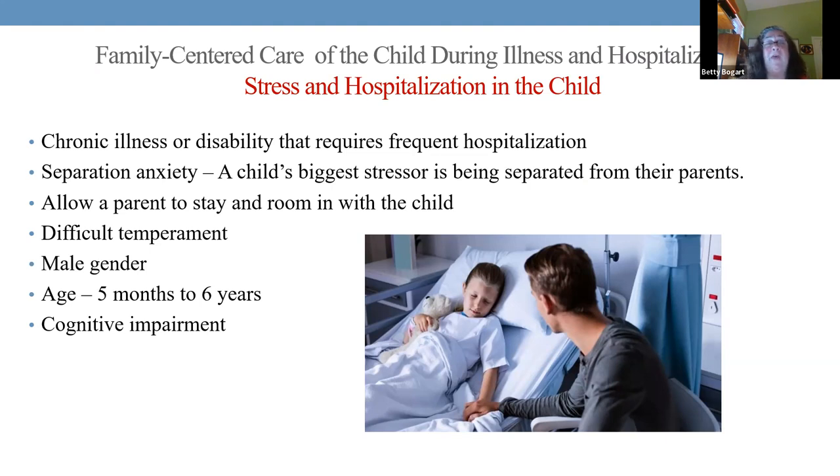Separation anxiety — separating a child from a parent is the biggest stressor. Parents should be able to stay in the room. We know males ages five to six tend to have the most stress. And especially if your child has cognitive impairment like Down syndrome — these children don't understand. Making sure arrangements are made for parents to stay with their child is the best thing for the child.